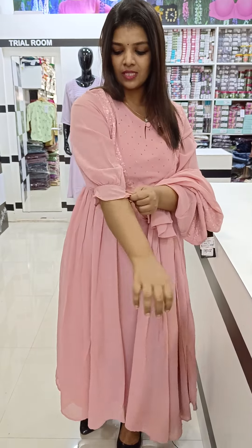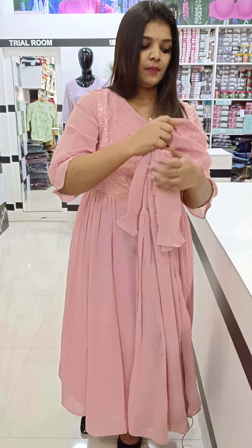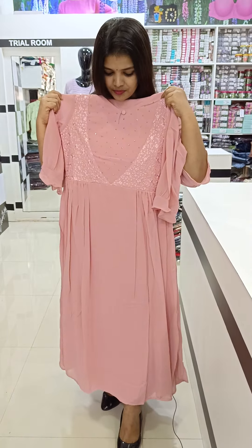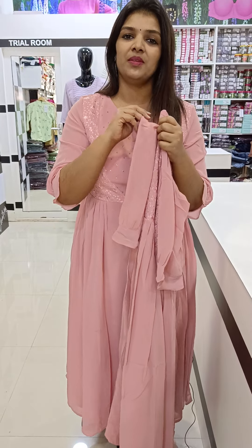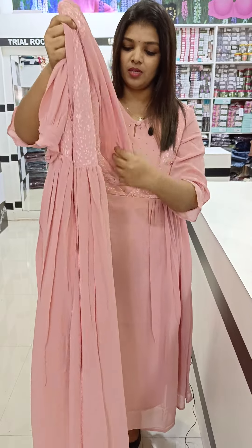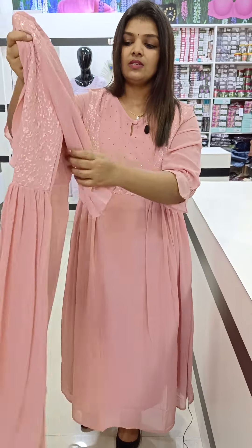This is an old sleeve style. This is a blue color — a party wear. The price is 1099. Medium and XXL size is available. The sleeves are full.